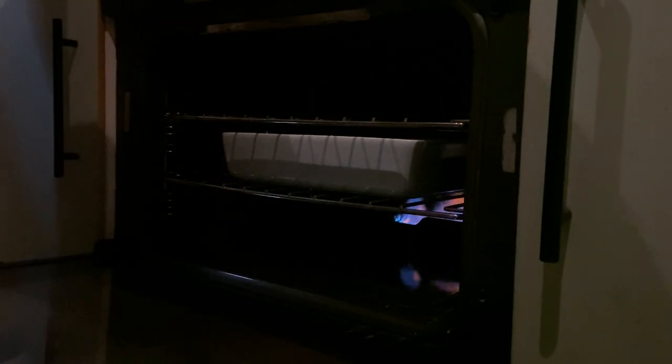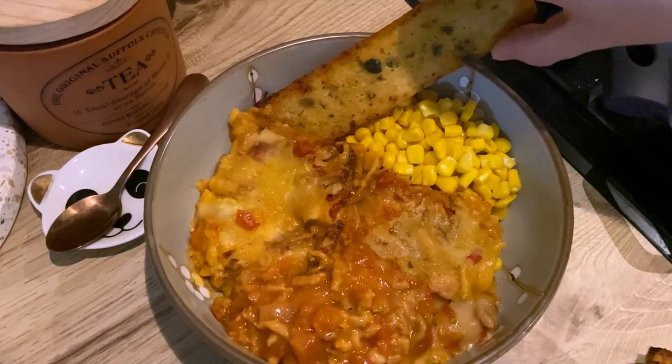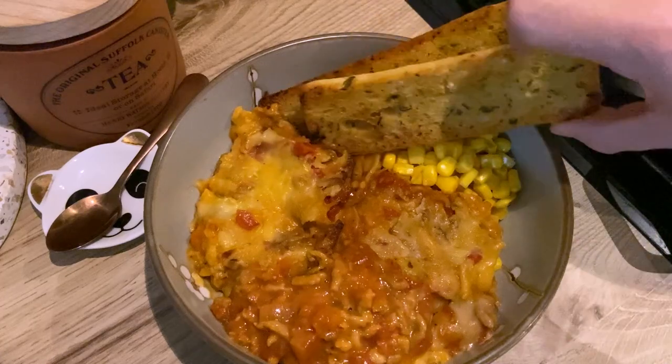Top it off with a bit more grated cheese and into the oven it goes. We decided to have it tonight with some sweet corn and some garlic ciabatta.